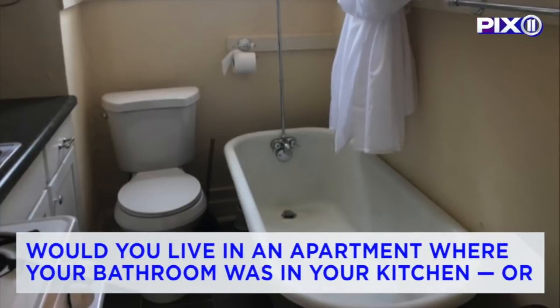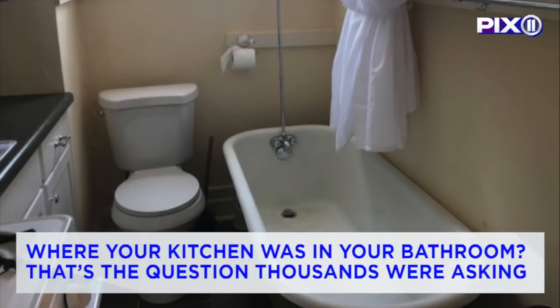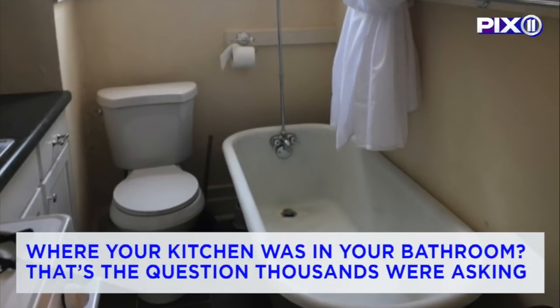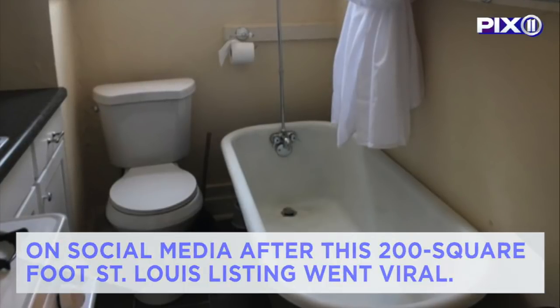Would you live in an apartment where your bathroom was in your kitchen, or where your kitchen was in your bathroom? That's the question thousands were asking on social media after this 200 square foot St. Louis listing went viral.